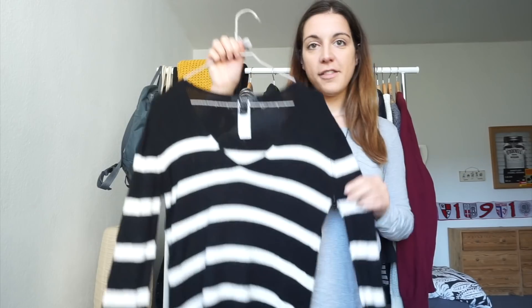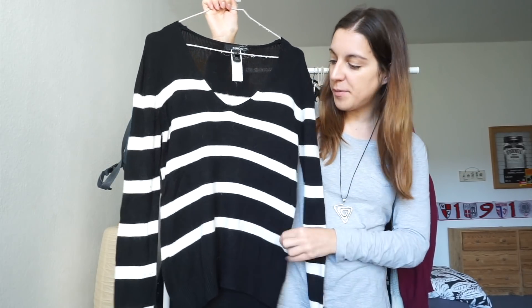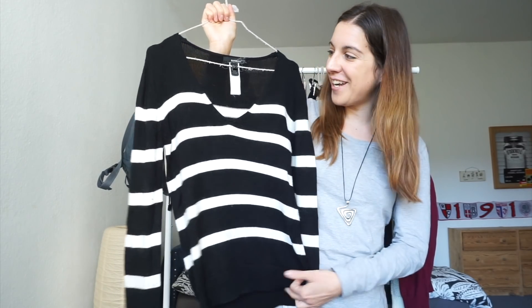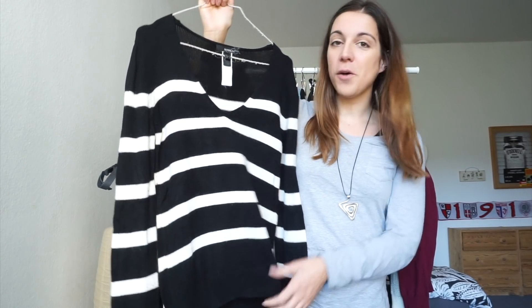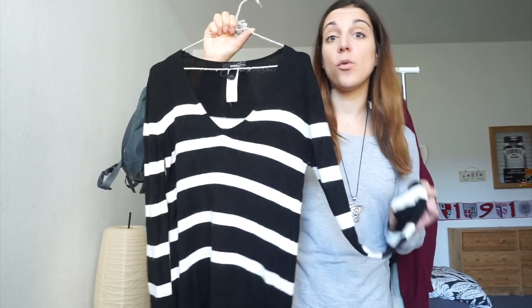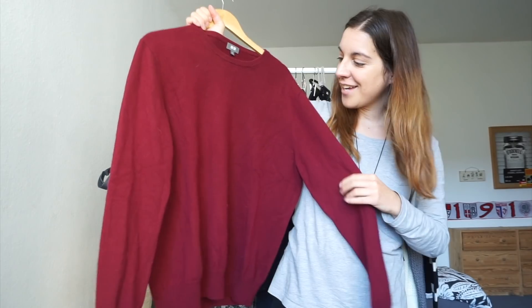I'm going to start with my favorite part of fall and winter wardrobes: sweaters, beautiful sweaters and layering pieces. All of my layering pieces are secondhand, which I'm really excited about. The first one is this fitted black and white striped v-neck sweater. This is a very basic top but it's super soft and comfortable, easy to layer and to pair with the rest of my wardrobe. I love anything striped.